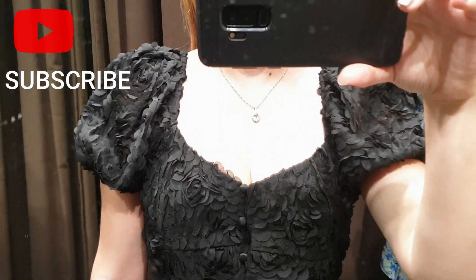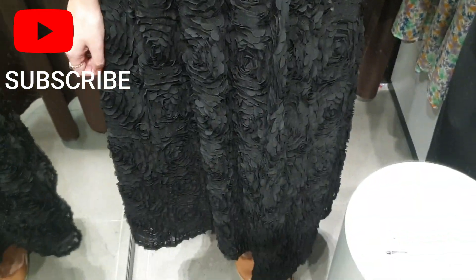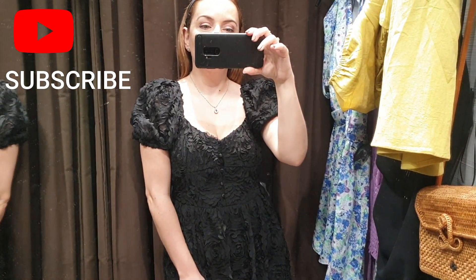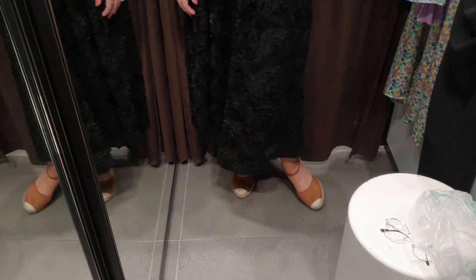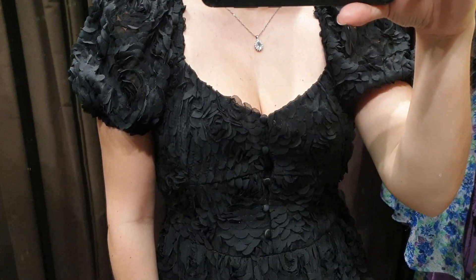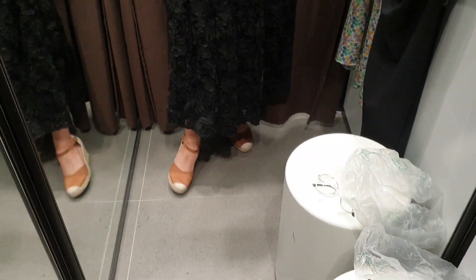This is a really good dress for a winter party and with golden sandals and a golden clutch it's super cute. I think black dresses are very trendy at the moment, so if you have to go to a party or if you have a big occasion to attend, this is such a nice dress.